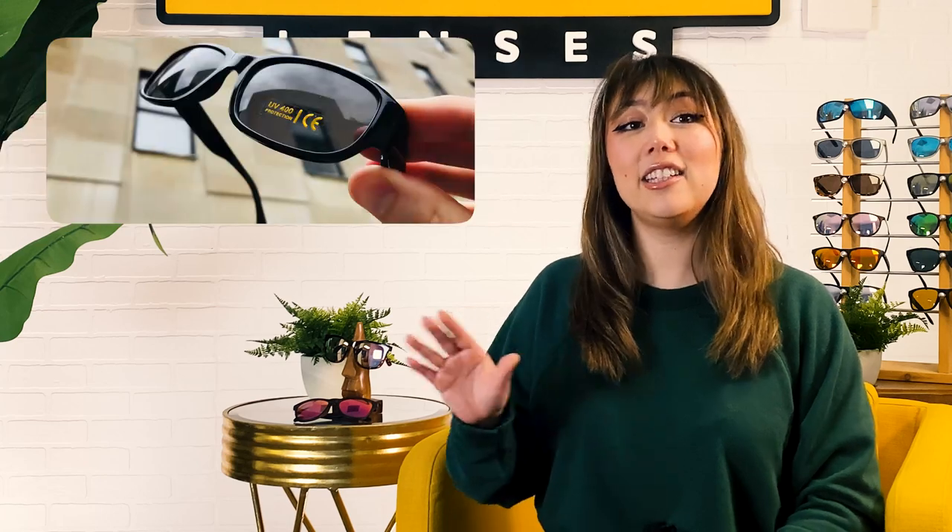You can find high UV ratings even in the most affordable sunglasses, and the label in the lenses will tell you the number, so make sure to check before you buy. And don't worry, I'll share some stylish, protective, and affordable options in a little bit, so be sure to stick around.